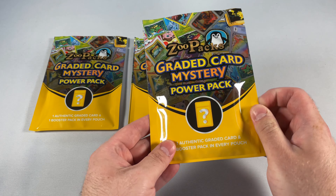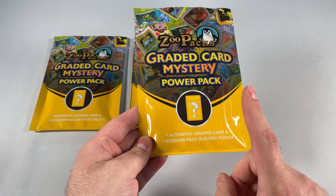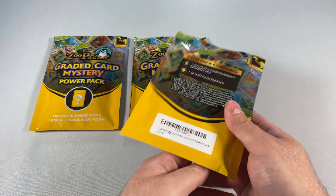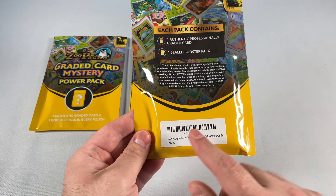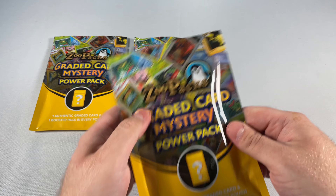Welcome back, ladies and gentlemen. We have ZooPacks graded card mystery pack — Power Pack One — with one authentic graded card, hopefully CGC, PSA, or Beckett, and one booster pack in every pouch. These are twenty dollars each. You can get them on Amazon; I'll link in the section below.